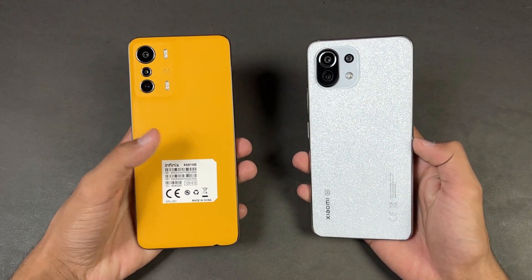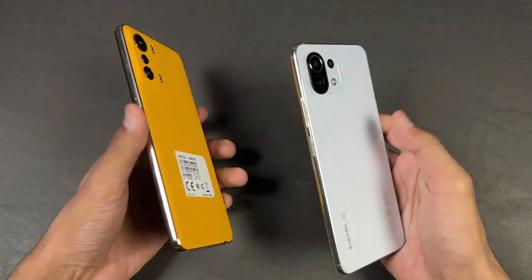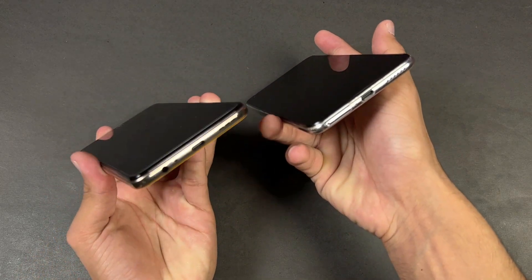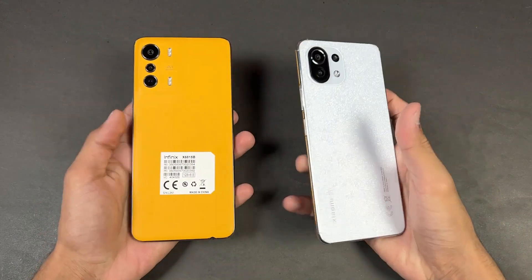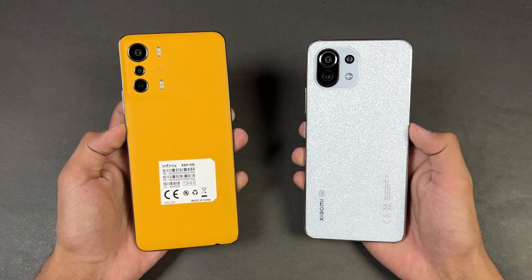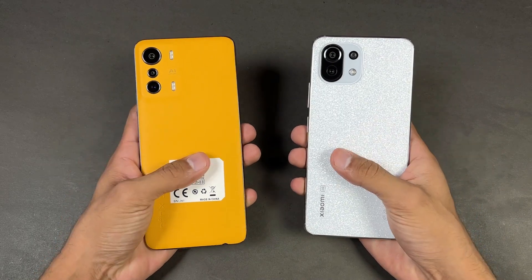The Infinix also has a 2 megapixel depth sensor. The back of the Xiaomi 11 Lite NE 5G is made of glass while the Infinix Zero 5G has a leather-type finish in this orange color — another color gives you a plastic back. The frame on both phones is made of plastic, both have a fingerprint scanner on the side, the Infinix has a headphone jack on the bottom which is not available on the Xiaomi, and the Xiaomi has dual speakers while the Infinix only has a single speaker. In this video I'm going to show you how the Dimensity 900 stacks up against the Snapdragon 778G.